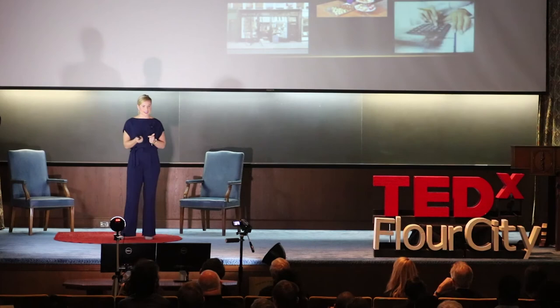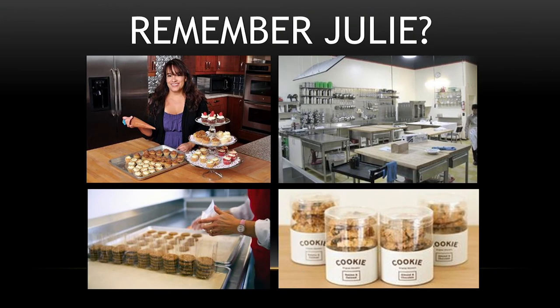Fast forward a year. Remember Julie? Julie is now a member of the commissary and she has seen her business grow. She has access to commercial baking equipment that has allowed her to scale up her recipes and save time. She's attended workshops and received guidance on packaging, branding, and wholesaling. She's now selling her baked goods at specialty stores. She's even begun a collaboration with a fellow member of the commissary where she provides desserts for their catered events. Could you be the next Julie? If so, please feel free to contact me to get involved in any of the ways I just mentioned, and I look forward to seeing you at the commissary. Thank you.